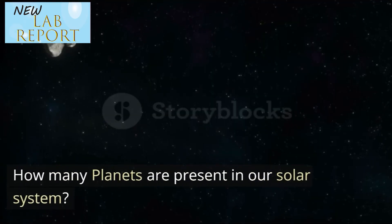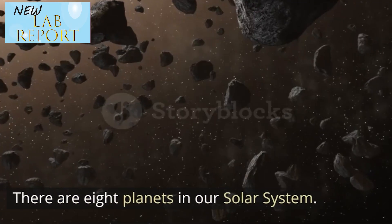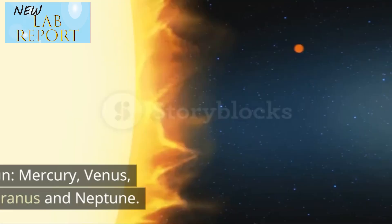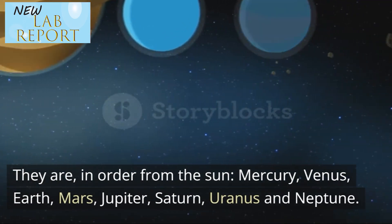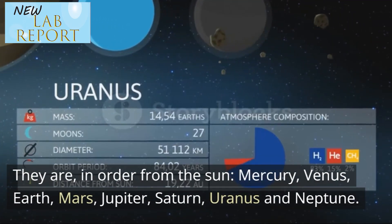How many planets are present in our solar system? There are 8 planets in our solar system. They are, in order from the sun: Mercury, Venus, Earth, Mars, Jupiter, Saturn, Uranus and Neptune.